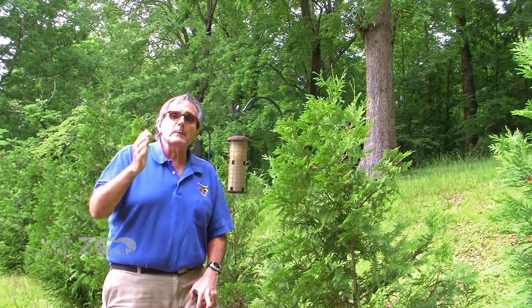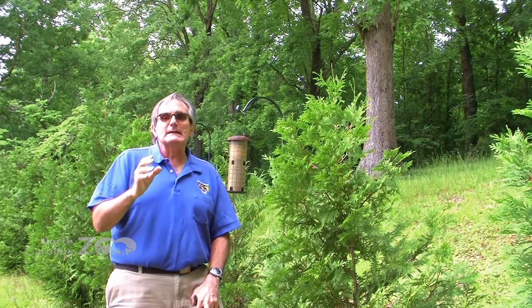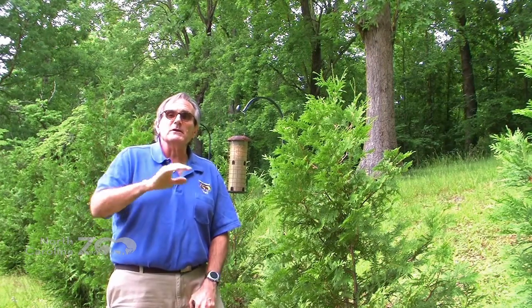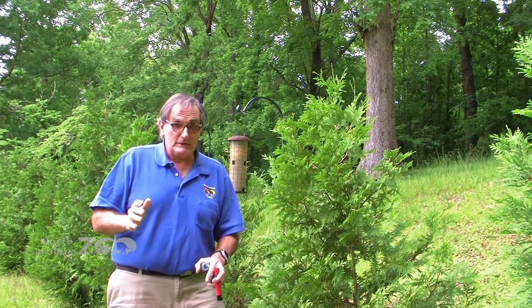So studying birds and actually helping to take censuses of them — counting them and reporting those findings — is really important because it tells us a lot about how healthy planet Earth is.